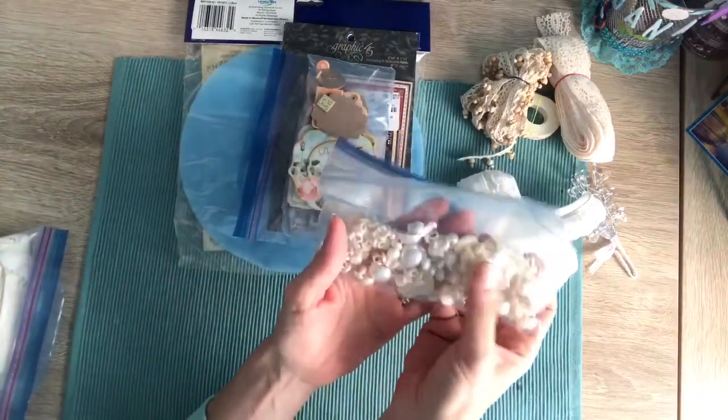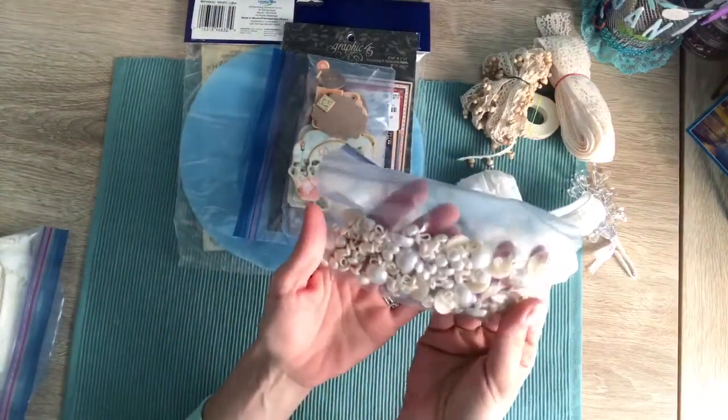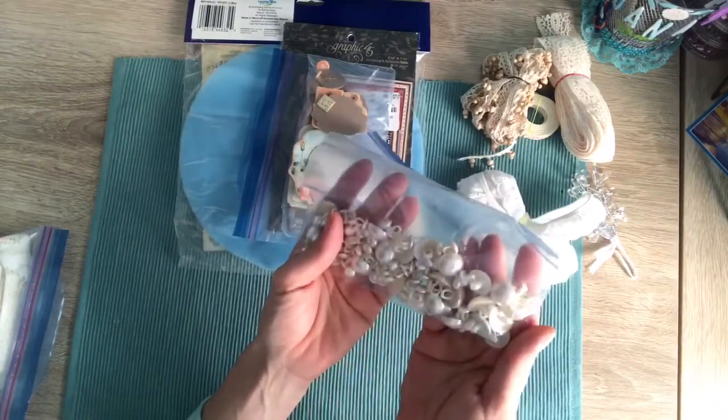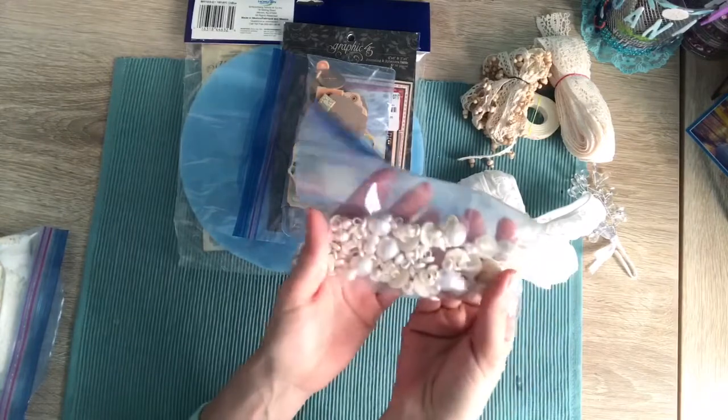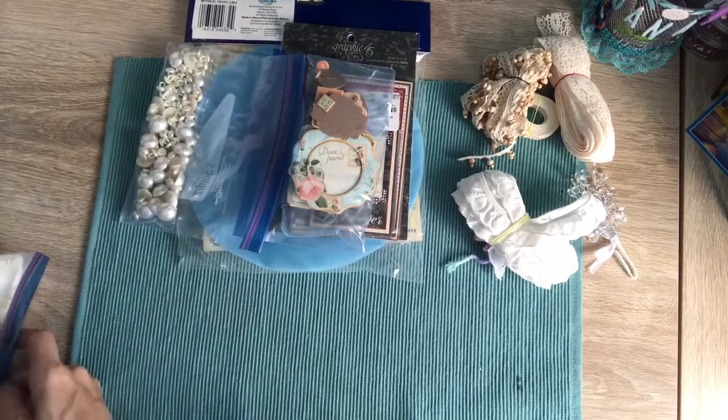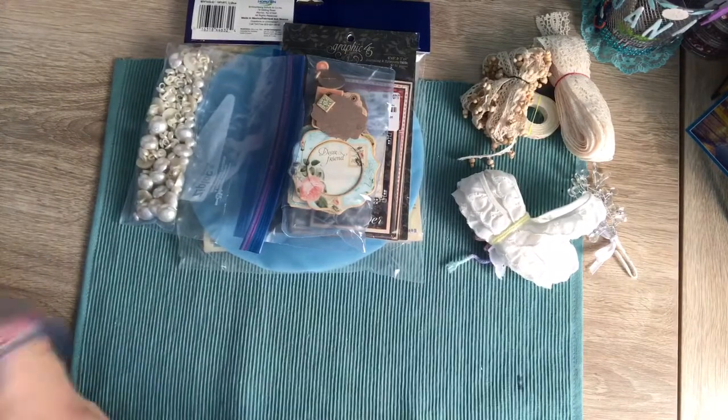Punch the little flap back. Buttons and pearls — these would be so cute on covers of albums for closure. Thank you, thank you. Wow, this is so sweet of you, Kelly, for thinking of me.